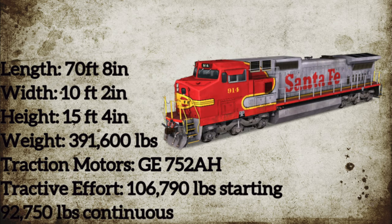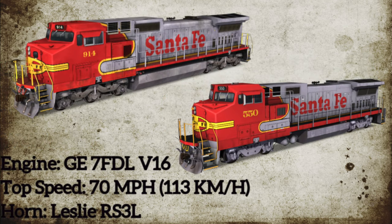C40s had a length of 70 feet 8 inches, a width of 10 feet 2 inches, a height of 15 feet 4 inches, weighed 391,600 pounds, and featured 752AH traction motors with a tractive effort of 106,790 pounds starting and 92,750 pounds continuous. Both types are powered by a GE 7FDL four-stroke V16 diesel engine, both have a top speed of 70 miles per hour, and both came equipped with the Leslie RS-3L air horn.